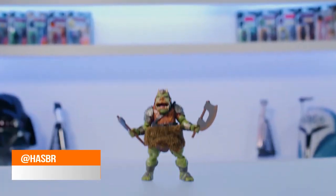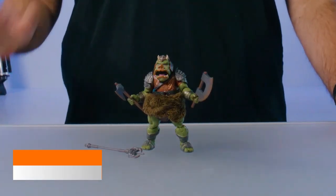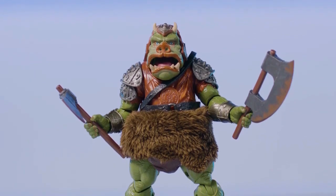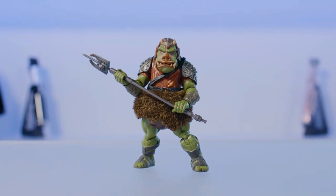Moving on to the official launch of the Piggy. The Gamorrean Guard is officially revealed. Much like the initial release, it is a Target exclusive. It does have the three weapons, the articulation of the mouth, plus the soft goods. Remember this one — here he is.